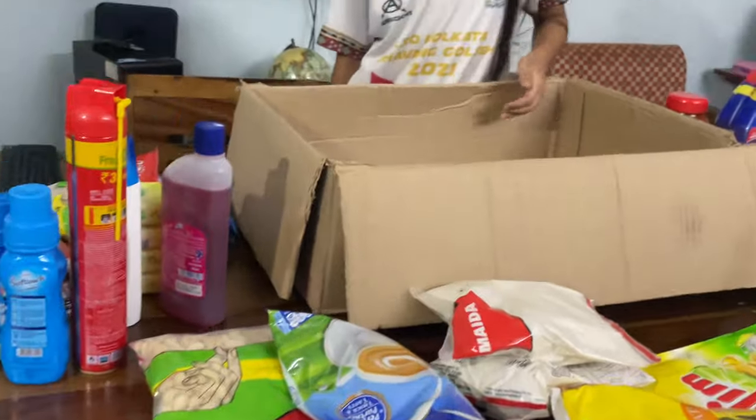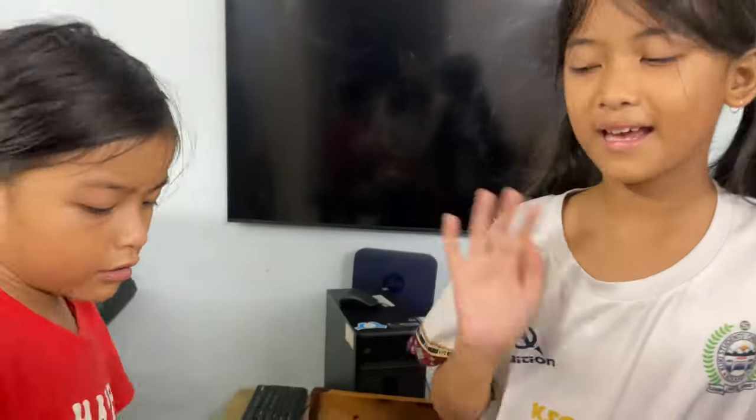So these are all the things that we're going to be using for one week. Bye guys! Thank you for watching our video — don't forget to like and subscribe. Bye!